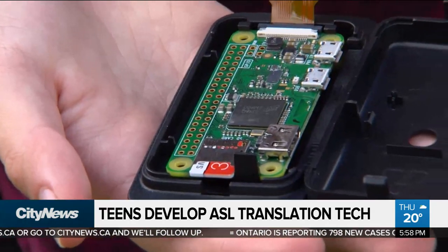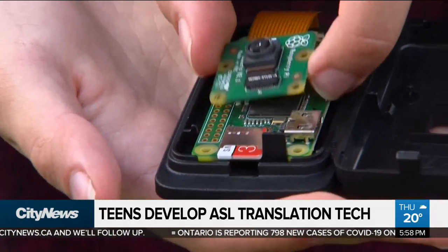The next step is a working prototype. They have the computer vision algorithm, the neural network, and a way of taking what the neural network outputs and turning that into a spoken voice. They still need to find a way to ensure that the entire process can be completed within one second.